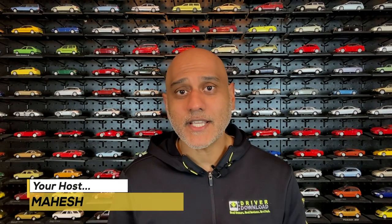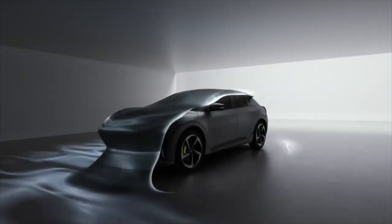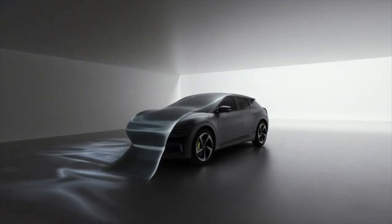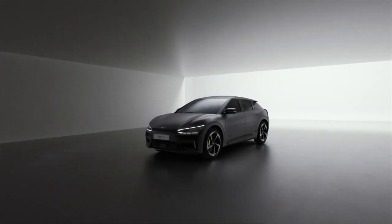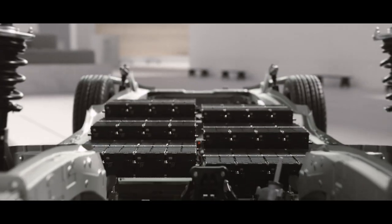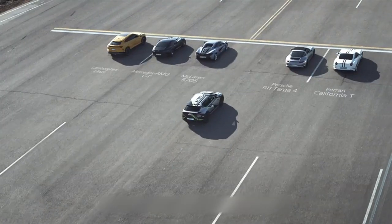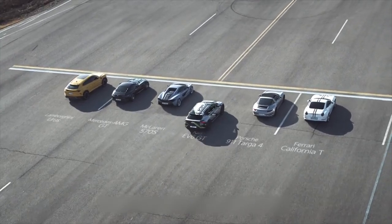The Tesla Model Y was unveiled in March 2019 and has quickly established itself as a range and performance benchmark for the electric compact crossover class. But now we have just seen the reveal of the Kia EV6. It comes in multiple battery sizes, trims, and performance levels, including the top-of-the-line GT. But before we get to a comparison of the performance, let's take a look at the design.